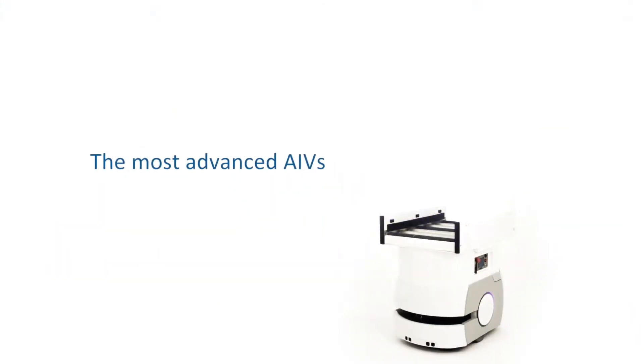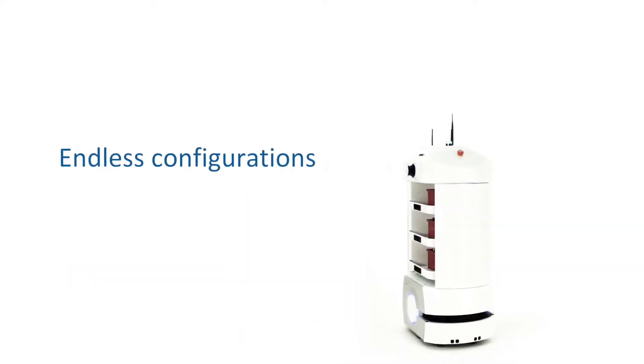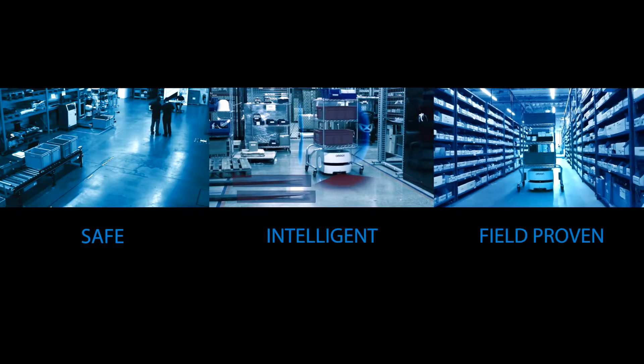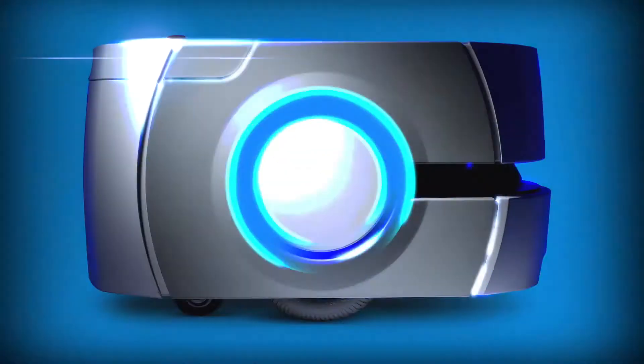OMRON Mobile Robots are the most advanced, autonomous, intelligent vehicles. Their flexible design enables endless configurations. It's a safe, intelligent, and field-proven solution that's delivered new levels of productivity and efficiency in the most demanding 24/7 operations.